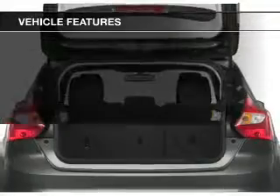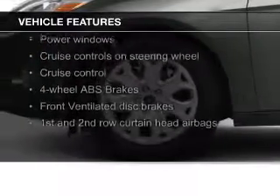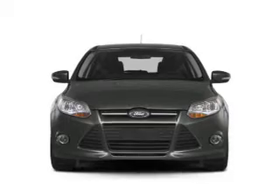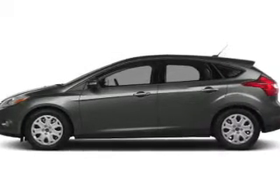The features include leather seats, heated seats, Ford Sync voice activation, Sirius XM satellite radio, digital audio input, remote start, a premium sound system, aluminum rims, dual temperature controls, and automatic climate control.